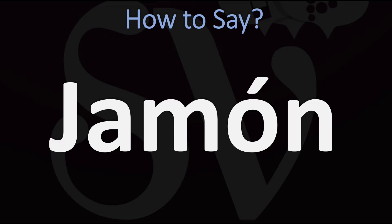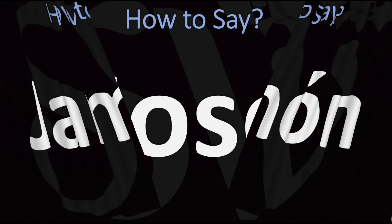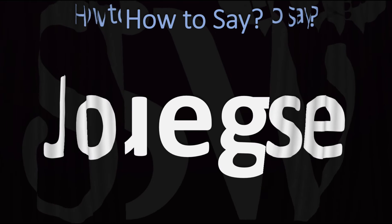Jamón — meaning ham in Spanish. A very important word to know if you ever visit Spain. Jamón. José — a very common name, meaning Joseph in Spanish. José is how this is said.